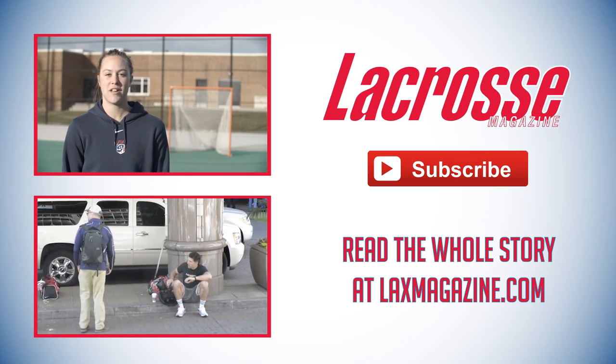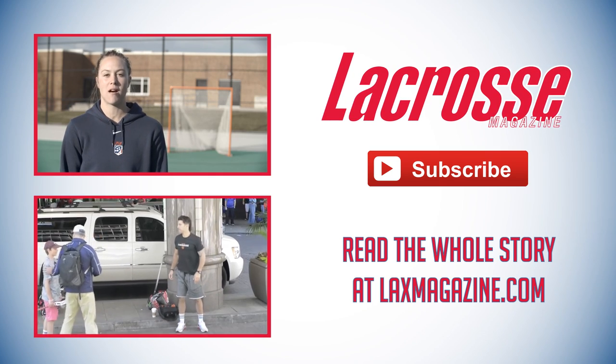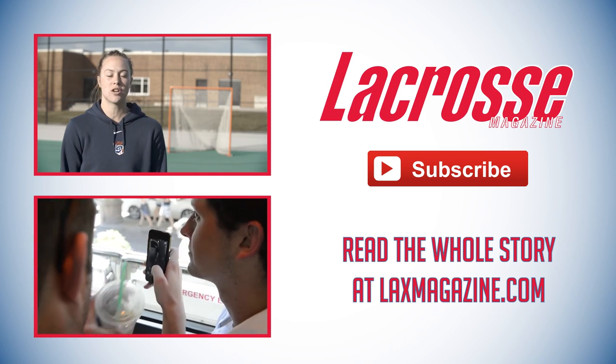Hi, I'm Alice Mercer. I'm a defender on Team USA, and today I'm going to talk about knockdowns and interceptions and starting the fast break from there.